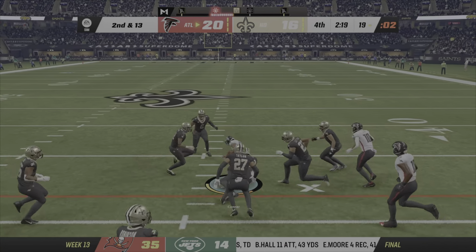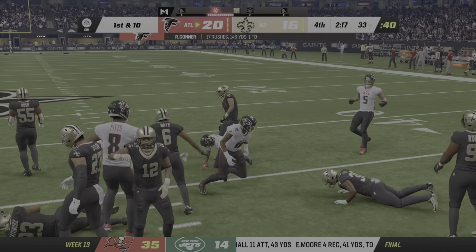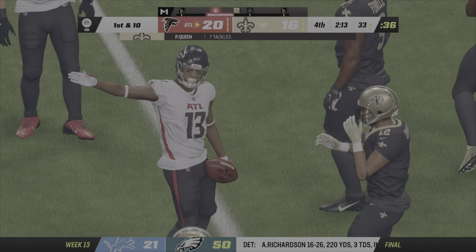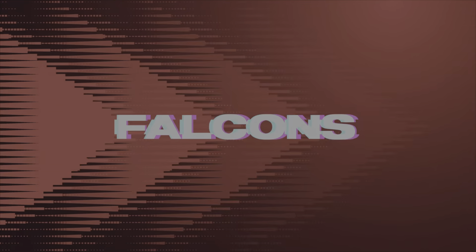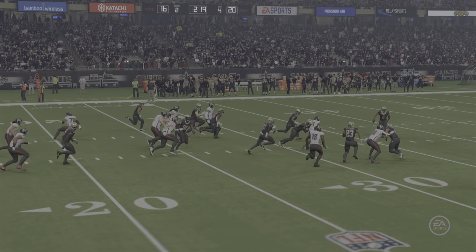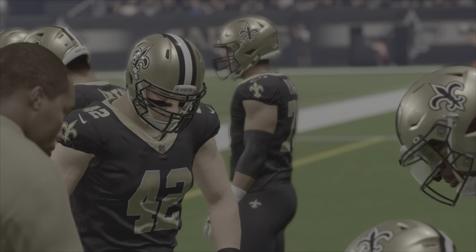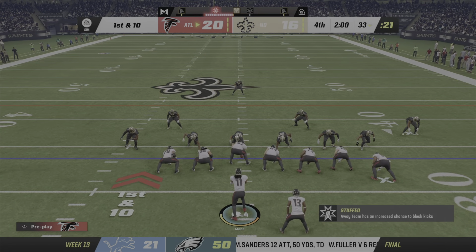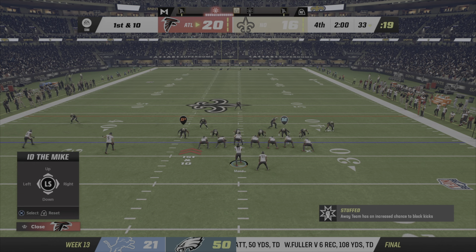On second down, Conner looking for space, and he's going to get this one across the 30-yard line. 15 yards, first down Atlanta. Carries like that — that's how they're going to continue to salt this thing away here in the fourth quarter. A new set of downs, clock continues to move, and it's looking good as they come up first and ten.